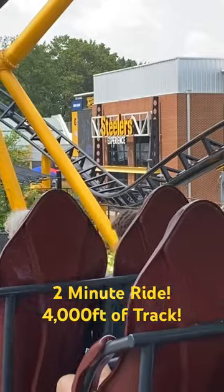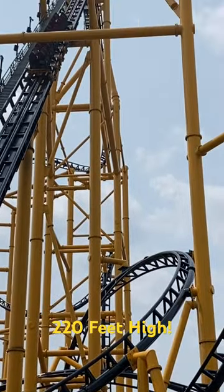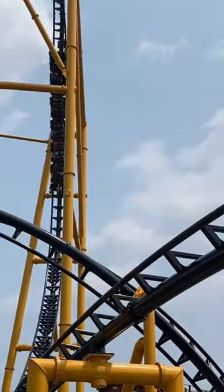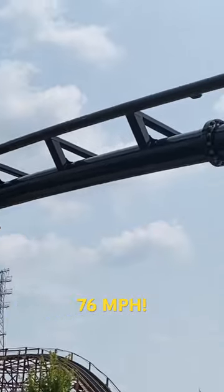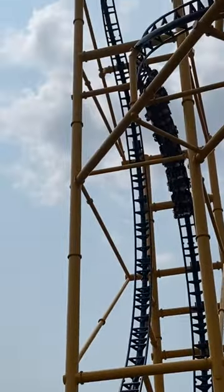That's right, folks — two-minute ride, 4,000 feet of track. It is incredible. They have done an amazing job: 120 feet high, and if you're ready for this, 76 miles per hour. This thing does all kinds of spins.